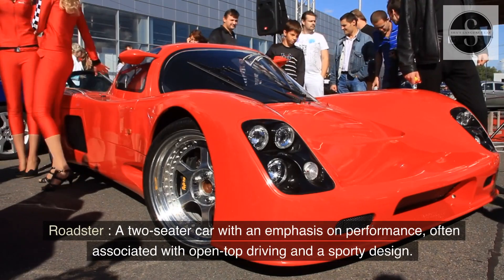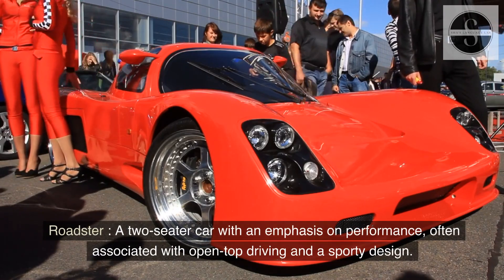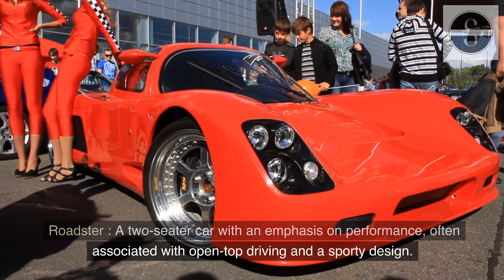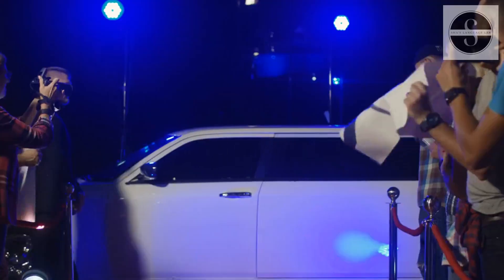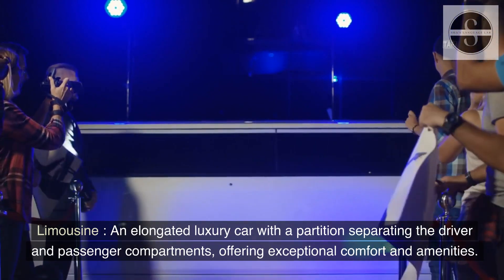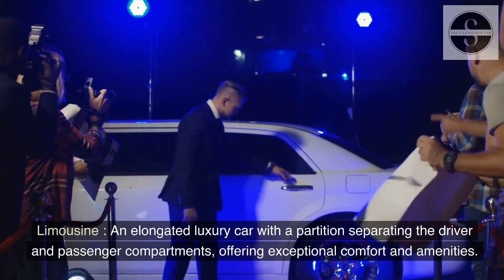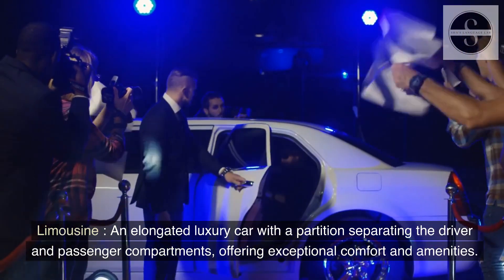Roadster: a two-seater car with an emphasis on performance, often associated with open-top driving and a sporty design. Limousine: an elongated luxury car with a partition separating the driver and passenger compartments, offering exceptional comfort and amenities.